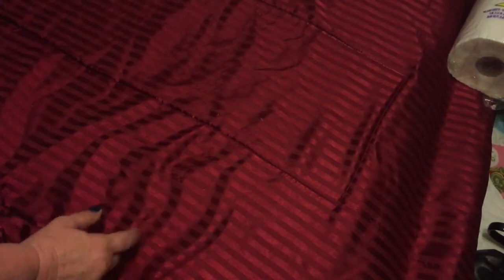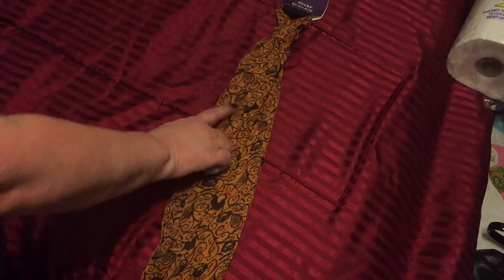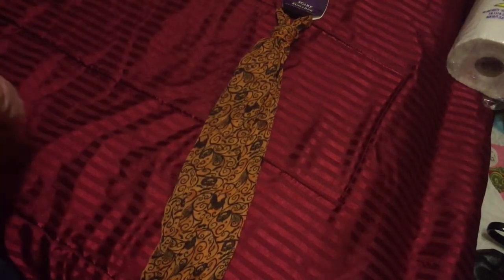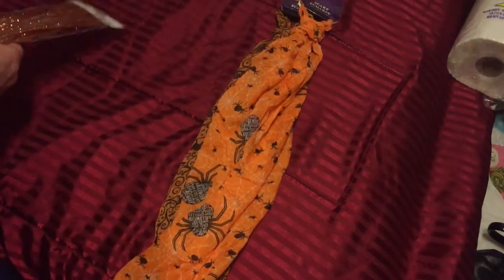Welcome back to my channel! Now it's time for the Dollar Tree Halloween things that I got. They had these beautiful scarves — this one has cats, pumpkins, and jack-o-lanterns on it, and then I got this one that has spiders all over it. Those would be really cute.